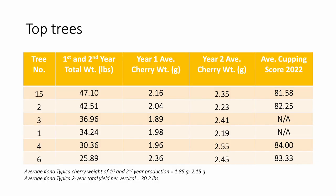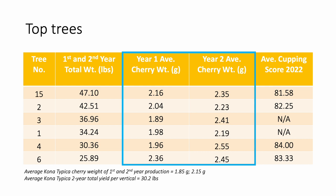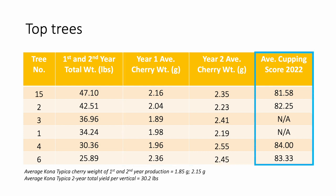From the data and observations collected over the past two seasons, I've selected our six consistently top-ranking trees for yield and average cherry size. Total yield over two years of harvest ranges from nearly 26 pounds per tree to over 47 pounds per tree. These yields are on par with the 30.2 pound average of pre-CLR two-year total yields from Kona Typica grafted trees also grown at the Kona Research Station. Overall, average cherry sizes are similar or larger when compared to the average weight of a pre-CLR Kona Typica cherry. The cupping scores from the 2021 to 2022 harvest are displayed in the last column, and Greenwell Farms will again graciously host the cupping this April of coffee from this past season's harvest.